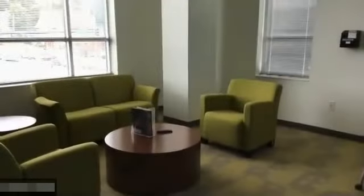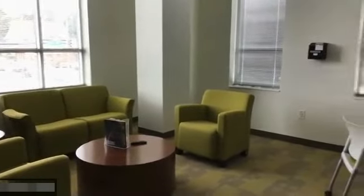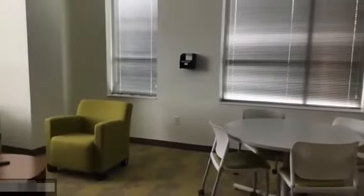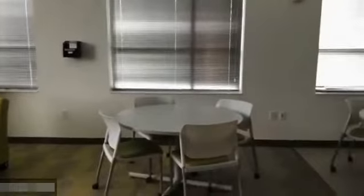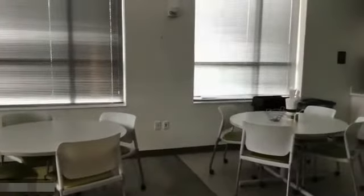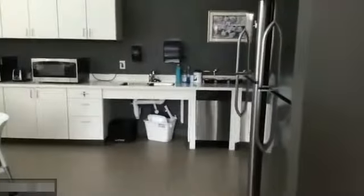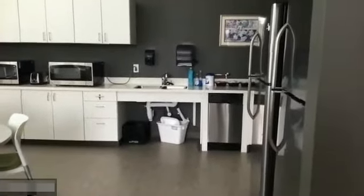This is the faculty lounge so that faculty have a dedicated space. There's a large monitor to the left, two large stainless steel refrigerators, a coffee maker, and two microwaves so they can have private space for lunch and time away from the office — for mental health reasons, et cetera. There's also a small dishwasher. It's a large space for the number of faculty in the building.